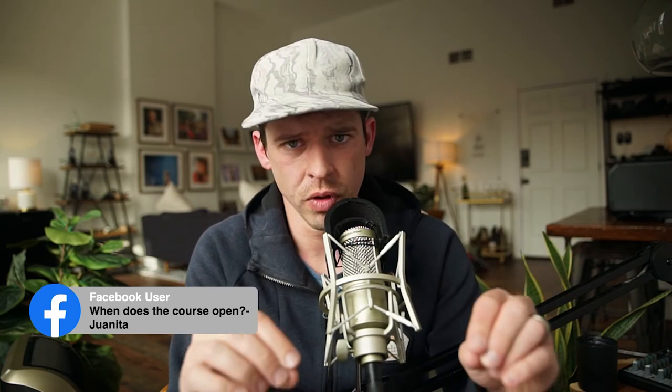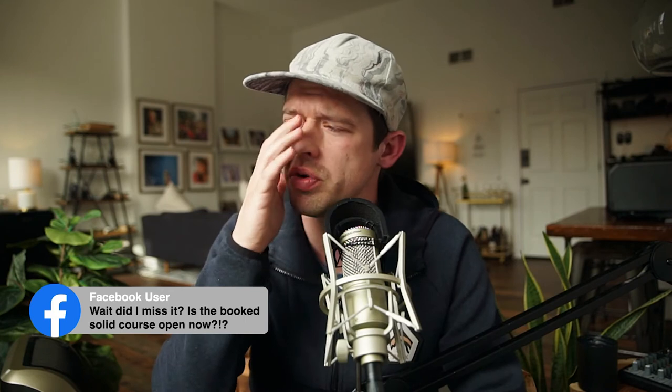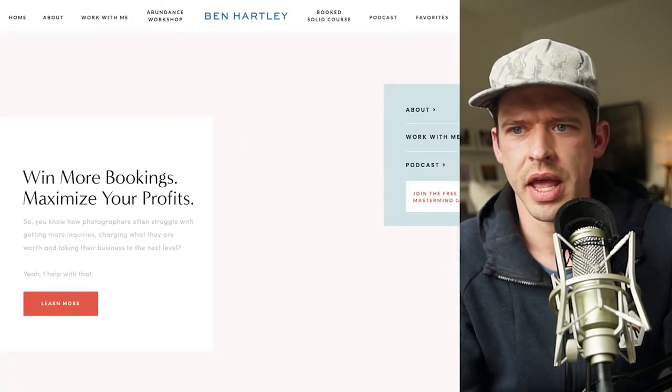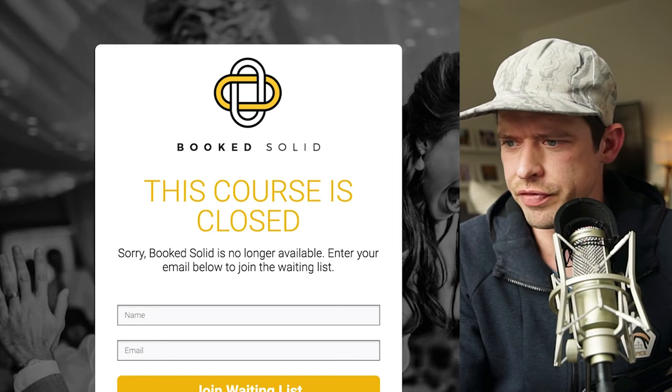The BookSolid course is going to be opening in April. If you go to BenHartley.com and click on the BookSolid course, there'll be a wait list. When it opens back up in April, you'll be notified. BookSolid is $2,300 with a full 12-month payment plan.